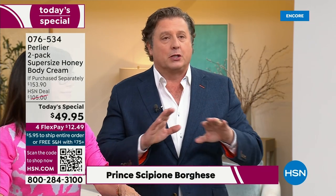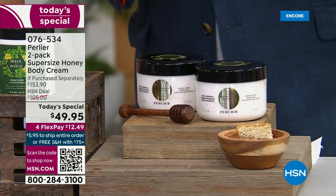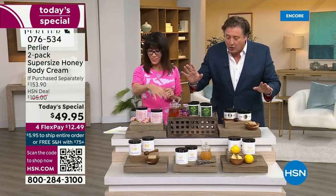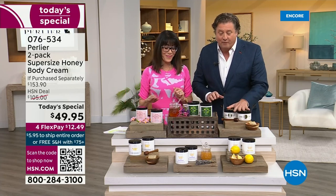I have to tell you, this is one of the most limited Today's Specials I've ever been able to bring. We could not get everything we want. I promise you, honey lemon is going to go immediately. Honey lavender is going to go. The honey miel is going to go. I think I have very few of the cherry blossoms. I was able to get a little more of the Imperial.